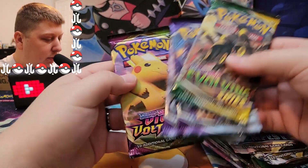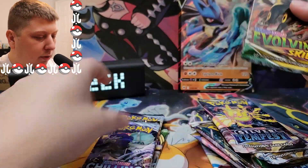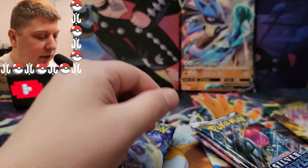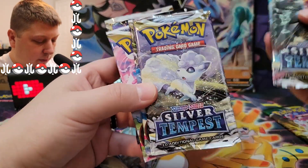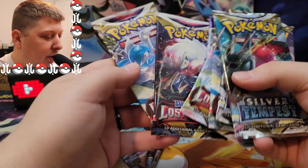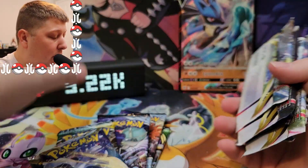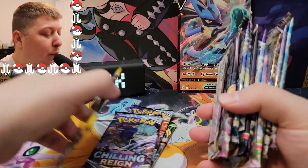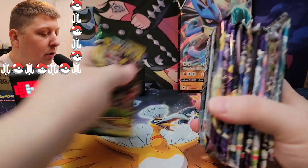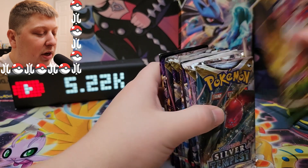So we had two Evolving Skies packs. Let's look at the pack selection — we've got Vivid Voltage, Chilling Reign, Chilling Reign, Evolving Skies, Silver Tempest, Silver Tempest, Evolving Skies, Silver Tempest — a lot of Silver Tempest — Lost Origin, Lost Origin, Chilling Reign, Lost Origin, and Lost Origin. All these packs for $40 — that is incredible. We're going to bookend with Evolving Skies, starting at the beginning and finishing with Evolving Skies.